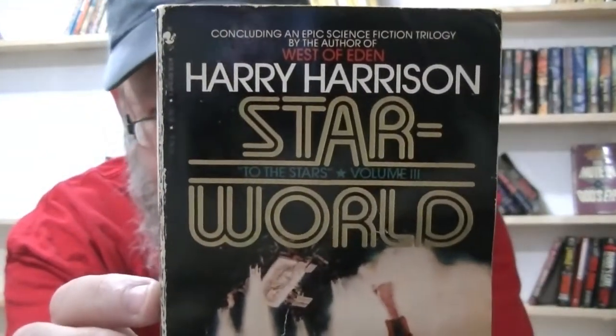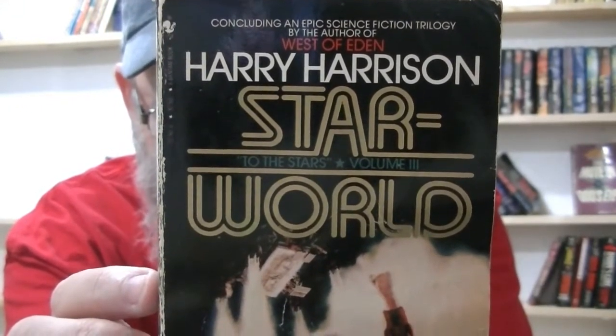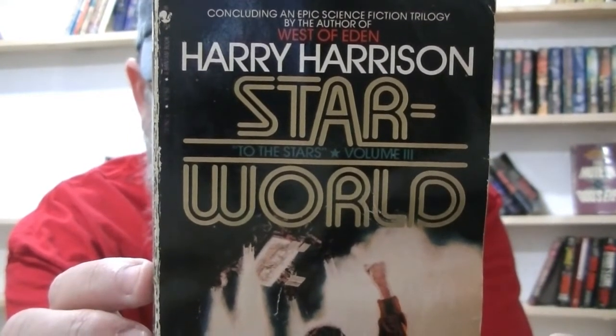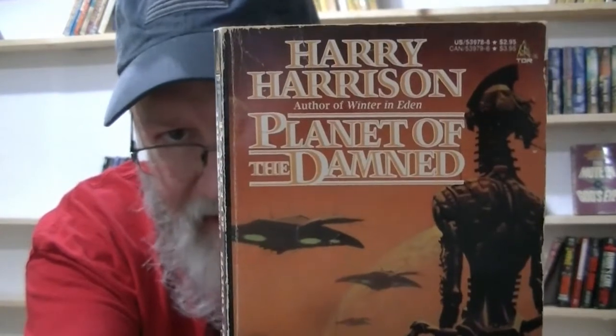'Star World' is another Harry Harrison war book but it incorporates Israel into it. And here's 'The Planet of the Damned' — another fun Harry Harrison book.